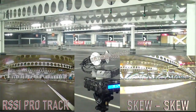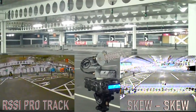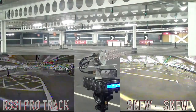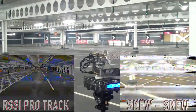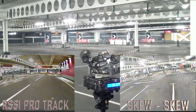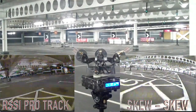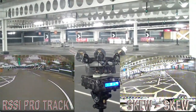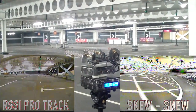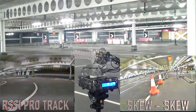Next up, as you can see, we're now in a car park environment. Tommy has taken it out to one of the worst car parks for RF noise in his area. This guy flies regularly at this car park and a few others. The image on the right this time is from a cloverleaf to cloverleaf setup, and the image on the left is from the RSSI Pro Track.